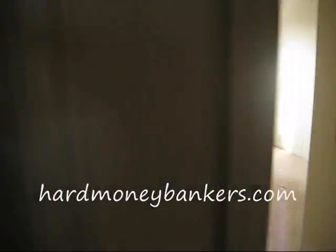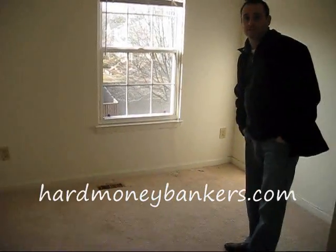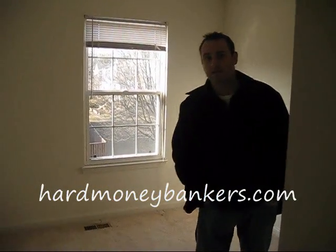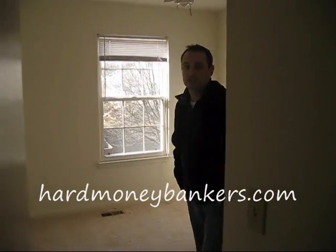So this is a big open floor plan. These guys can probably get in and out of this thing for $25,000 or $30,000 and make a quick $60,000 profit in a 60 to 90 day period. This is Jason at Hard Money Bankers again on Oak Shade Court. Take care.